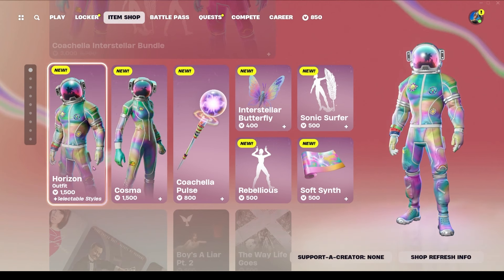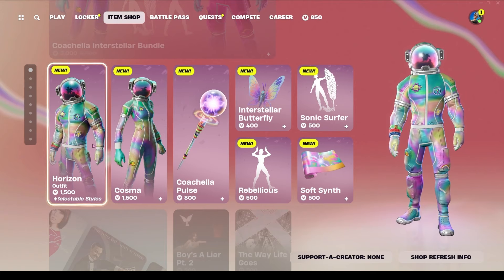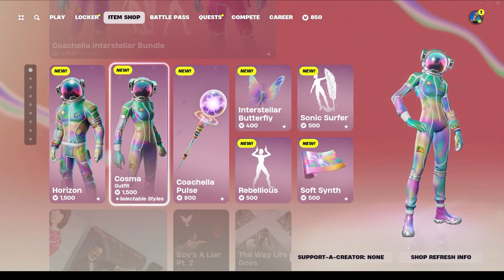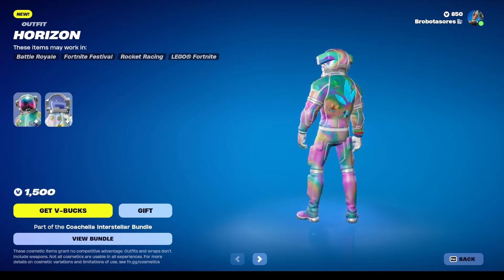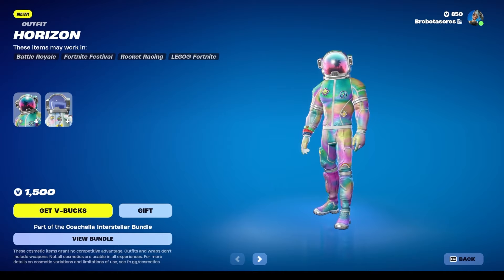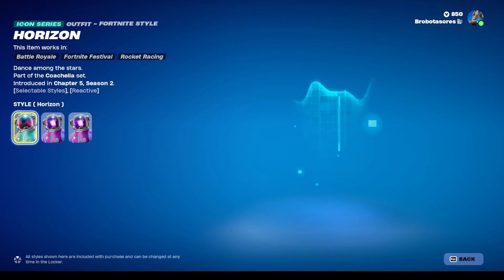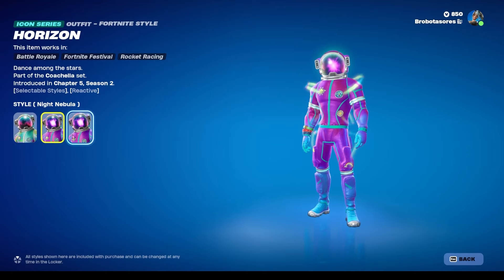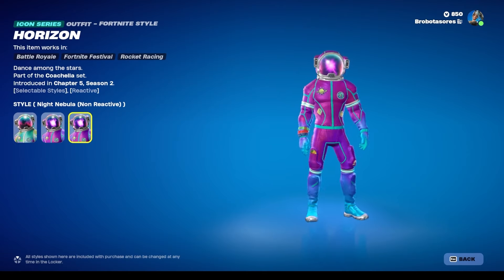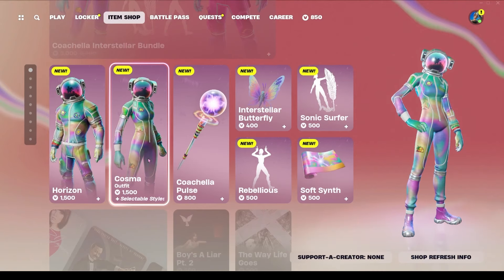We have the Horizon skin for 1500 V-Bucks and the Cosmos skin for 1500 V-Bucks. These do look really nice. The Coachella reflection in the helmet is a really cool touch. We do have a couple different edit styles, which is cool. I feel like I don't know about 1500, but still very, very cool — these skins are great.